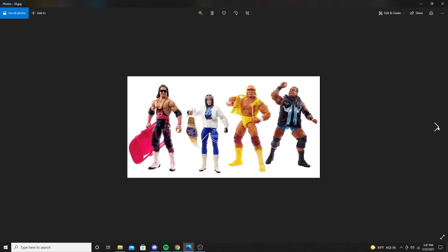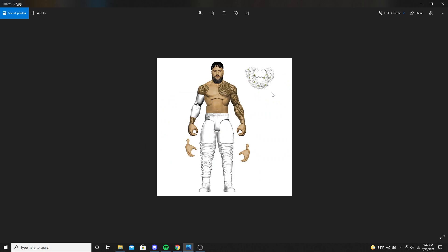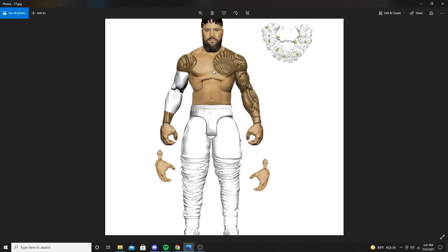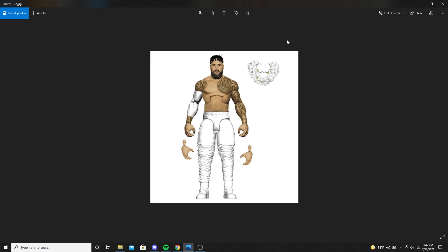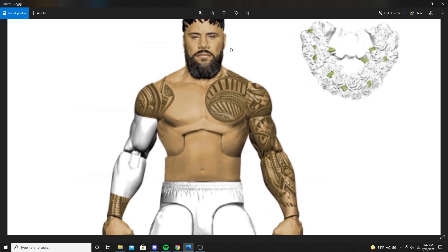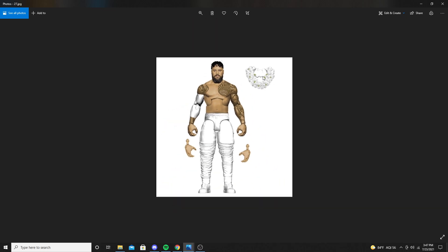Next up is a Jey Uso figure. He comes with a long beard and his arm is painted — I guess it's supposed to be an elbow pad that's white, but it's painted, which is odd. He has white tights and I guess there's supposed to be a little jewelry piece for his neck. I don't really remember seeing him wear that. His eyes look off as well. Still definitely excited for this figure though.